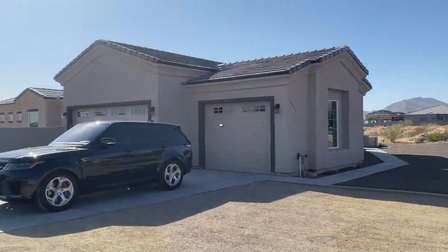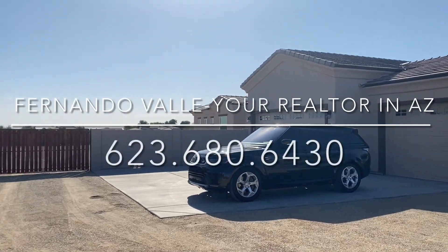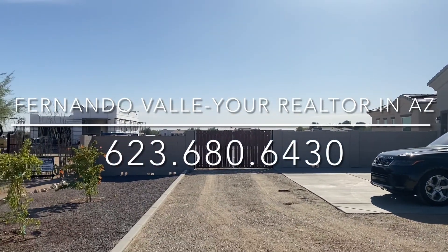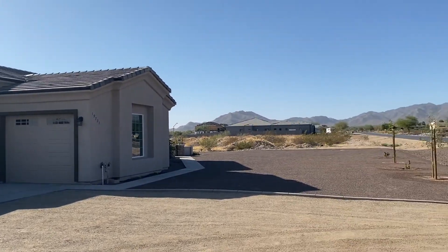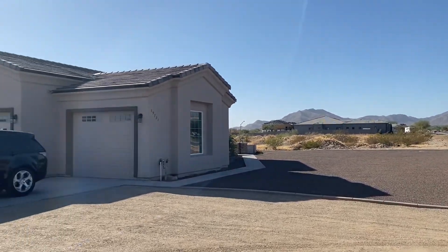Hi, this is Fernando Valle with HomeSmart, your realtor in Arizona. Fernando Valle here, realtor with HomeSmart in Buckeye, wanted to give you a quick view of the home.